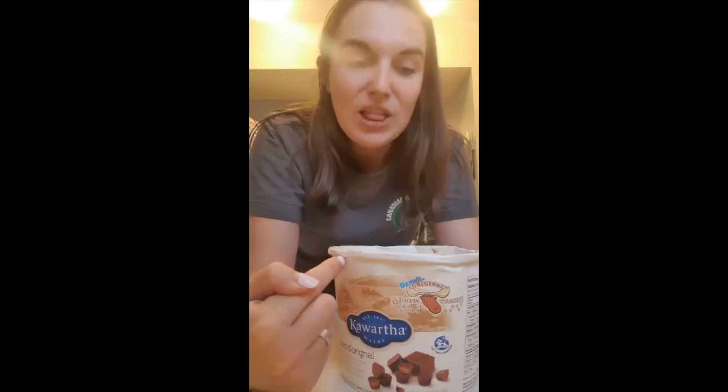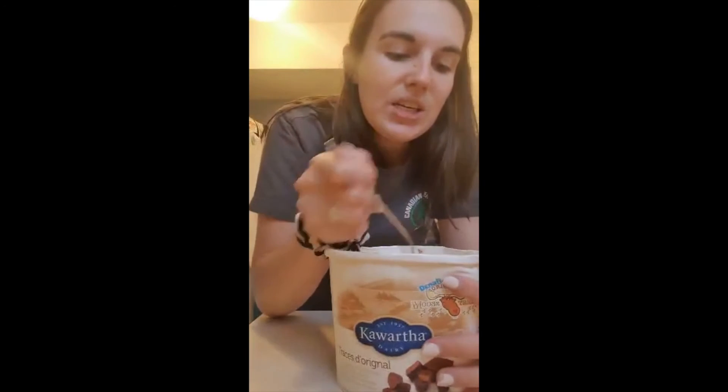Some camp friends have introduced me to this amazing ice cream. Moose Tracks is my favorite flavor. I love having this after dinner in the evenings and it is so delicious.